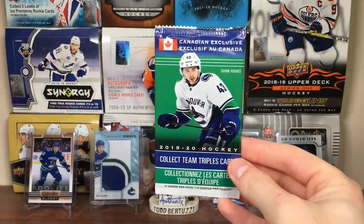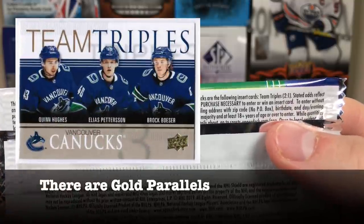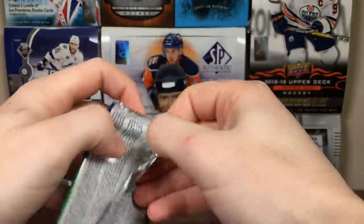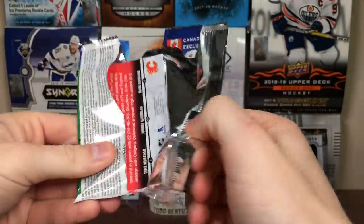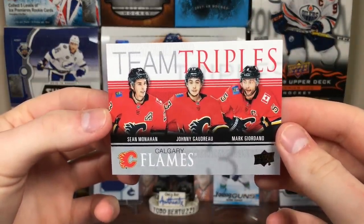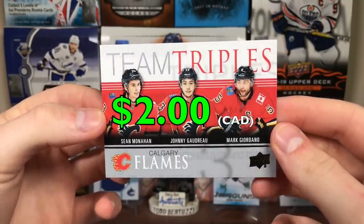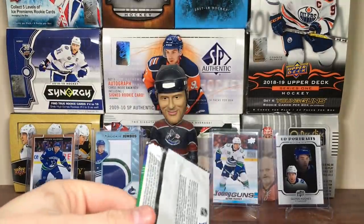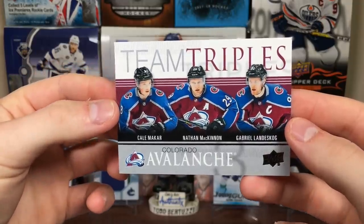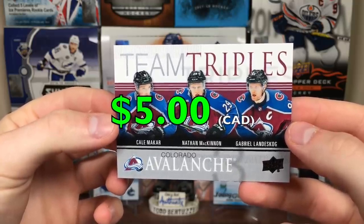To finish it off, we got the last Team Triples pack. I don't know if there's parallels in here - doesn't say anything about parallels, just says Team Triples - you have a 2-in-1 chance. We got the Calgary Flames - Sean Monahan, Johnny Gaudreau, and Mark Giordano. Team Triples. And the last one - Colorado! We got Makar, MacKinnon, and Landeskog. Team Triples - that's cool, I like that one.